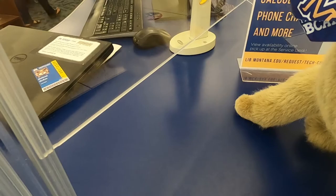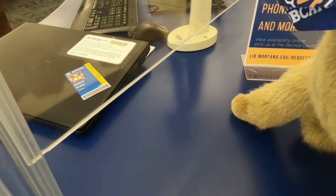They have laptops, charging cables, and more. You will need a laptop to complete your mission.